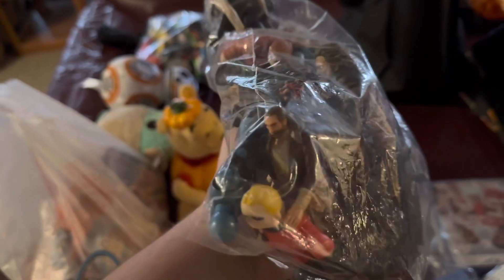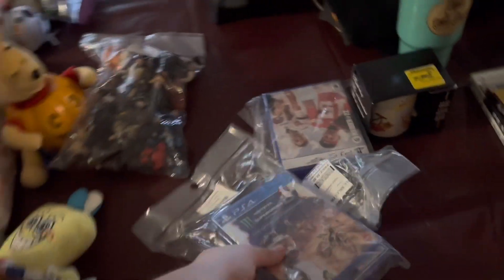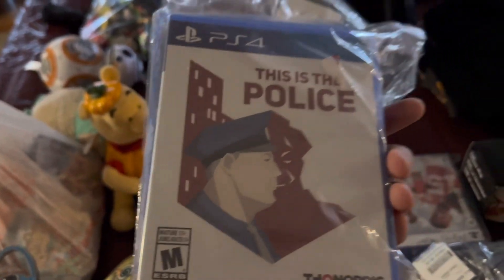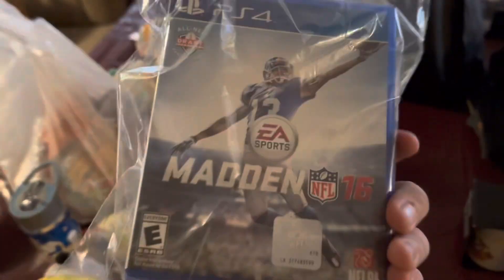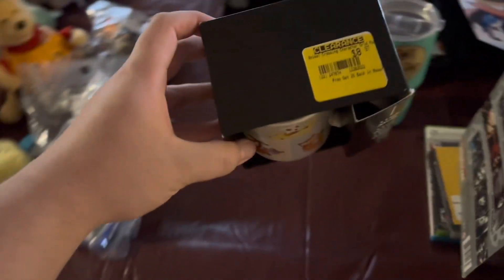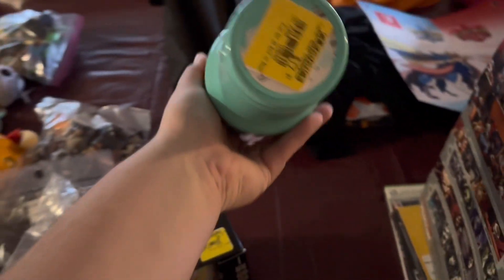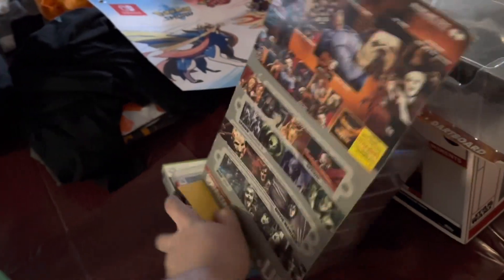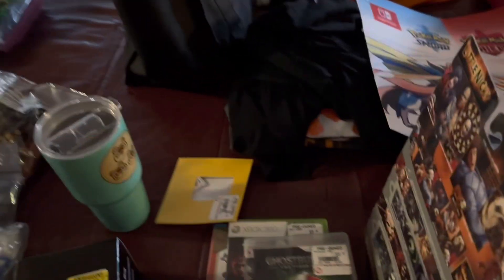Got a bag of Star Wars figures for $5 - I'll lot those together with the Kylo Ren. Monster Supercross 2 sealed for $5.99, Madden 22 on PS5 sealed and Madden 16 on PS4 also for $5.99. At GameStop we got a cup on clearance for about $15. Also did the four for $20 deal - got Smash Bros on 3DS, Ghostbusters, Fear 3, and New Super Mario Bros.